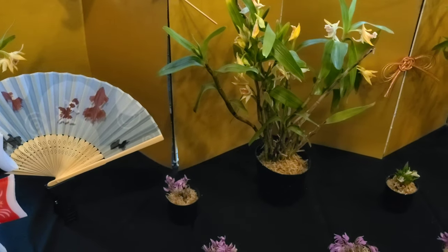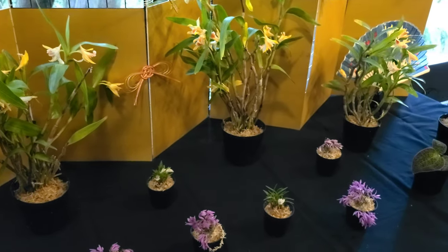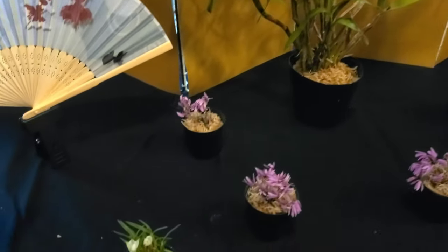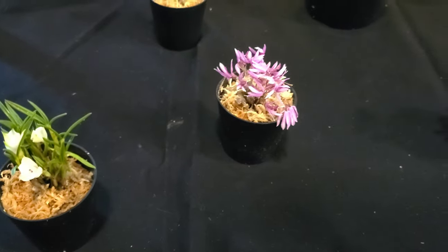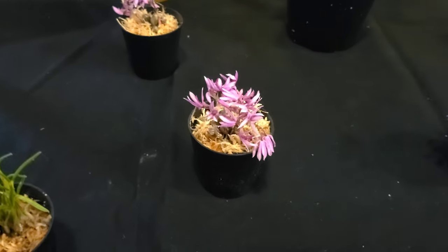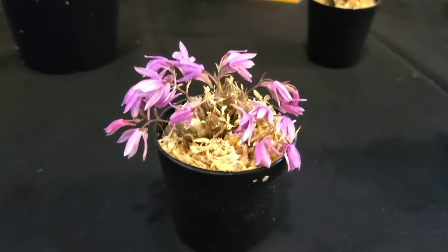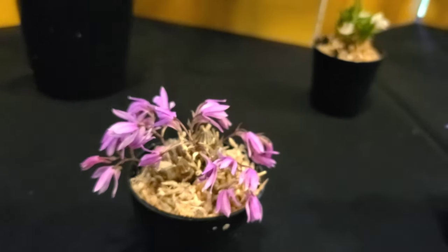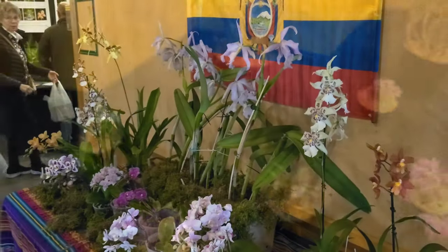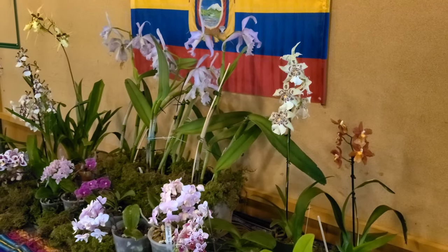As I enter the exhibit I see the first orchids on display and they are absolutely spectacular already. Before I enter the main exhibit I'm going to take this time to ask you to subscribe to my channel if you enjoy reef, aquarium, and plant related videos, as it seems that my channel is expanding. Hit the notification button so you know when I post new videos and check out some of the other videos on my channel, but don't forget to like and comment on them.